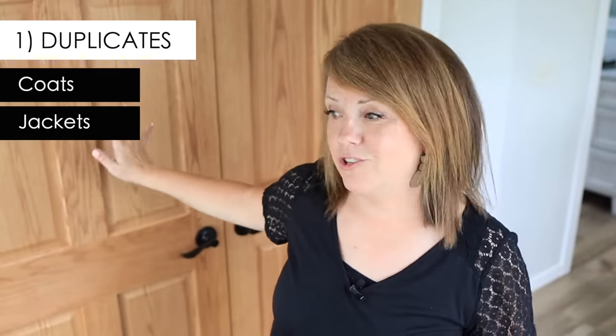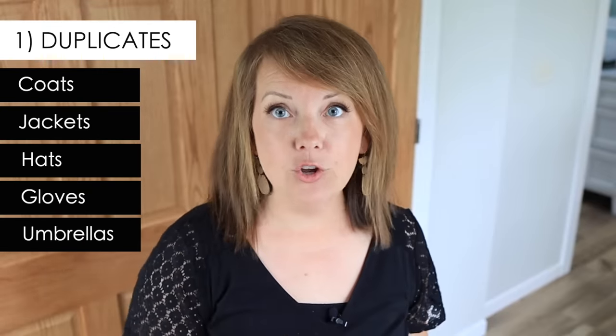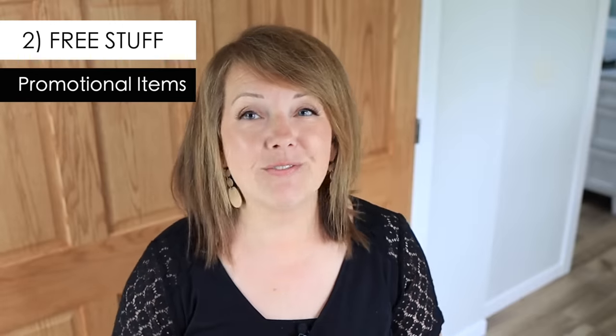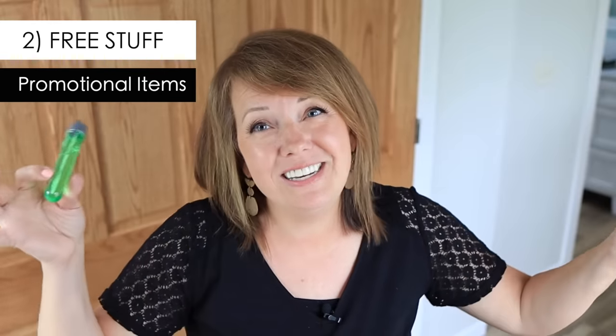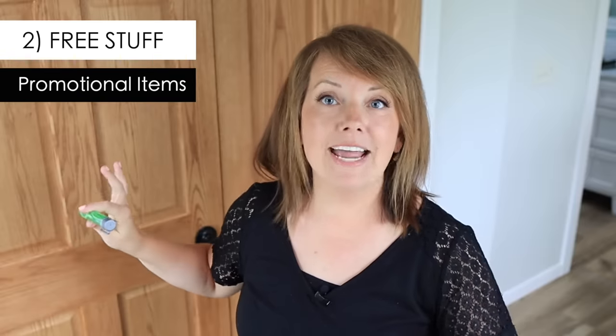You can use the same filter for coats, jackets, and umbrellas — have I gotten a new one, and is there an old one I'm keeping just in case? Any free promotional stuff is usually just not worth keeping. We're so much better about not taking it anymore, but it still creeps in. This has been sitting on the windowsill unused for a couple of weeks, so it's been time-tested — no one sees value in it anymore, so it's time to let it go.